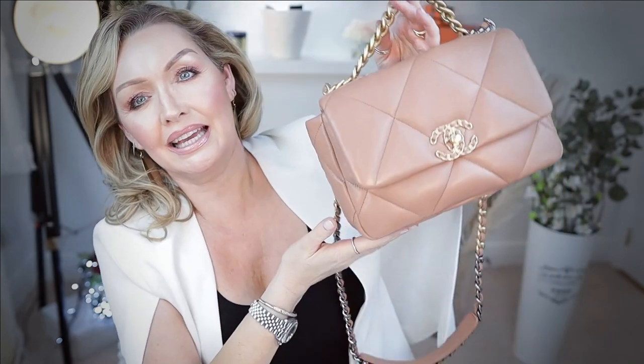Today I'm going to do a comparison between my lovely Chanel 19 in the lambskin in the beautiful caramel and the Chanel 19 in the goatskin. I was lucky enough to get my hands on both of these two little beauties, so stick around.